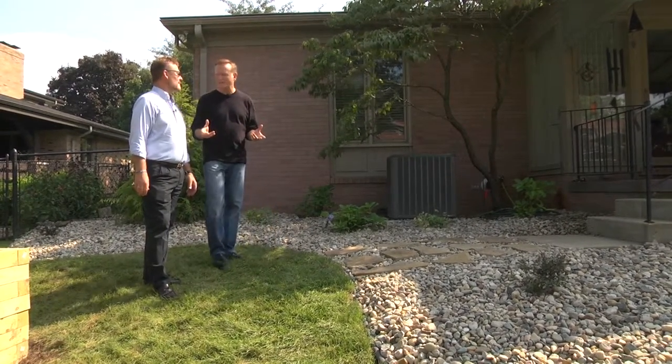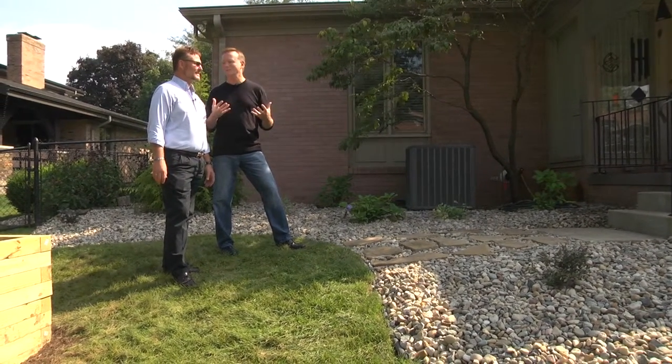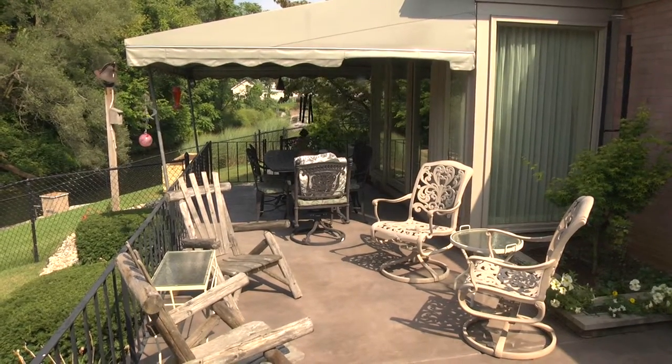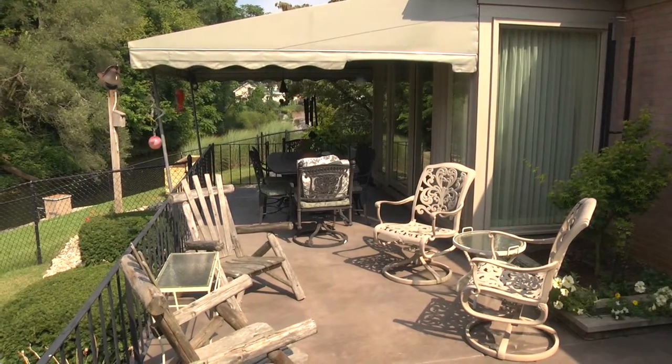One of the features I really like back here, Mark, is the patio — what a wonderful place to relax and enjoy friends and family. They've got two different areas: one for sun and one for shade, so everyone should be happy there.